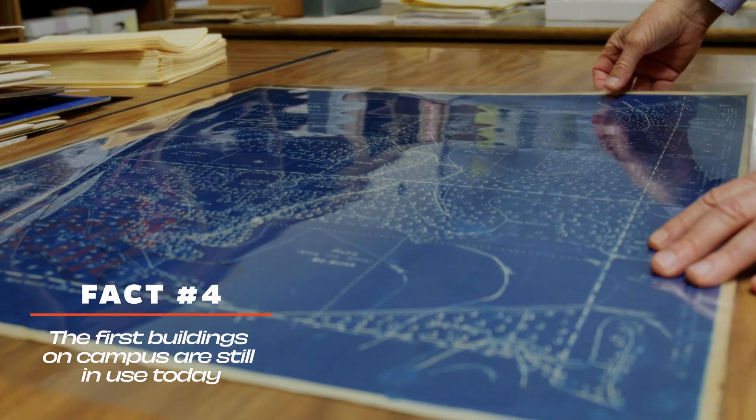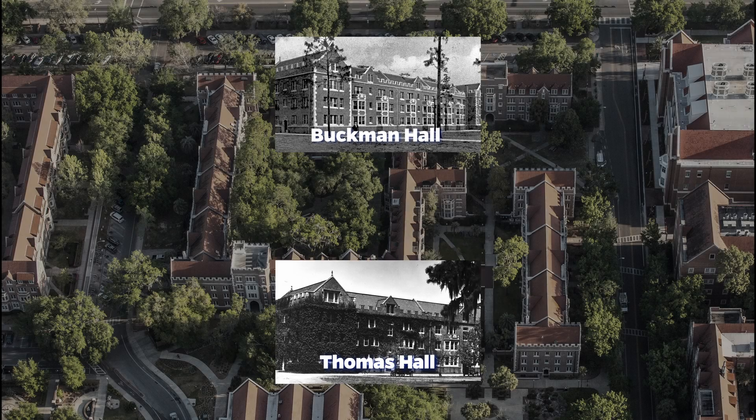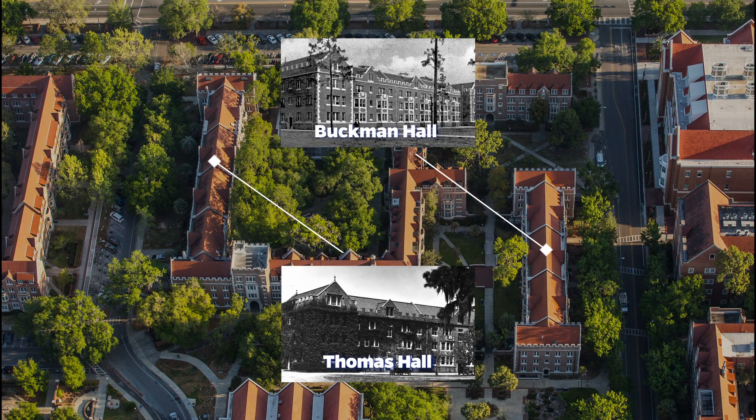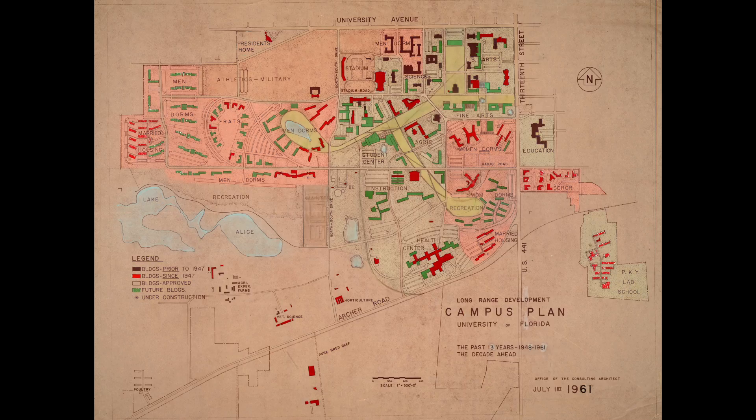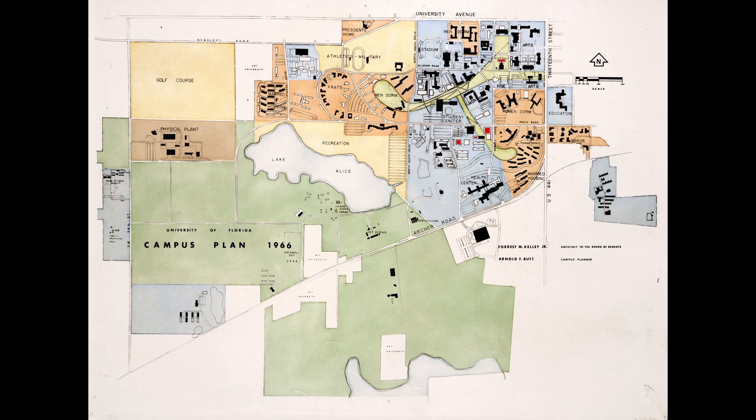When the University of Florida opened in September of 1906, the only two buildings available were Buckman Hall and Thomas Hall — those are the two oldest buildings, and both were built as dormitories. Over the years the campus expanded and more buildings were built, but it really isn't until after World War II that you see this really dramatic expansion. If you walk around the historical part of campus, it's really confined to a very small area.